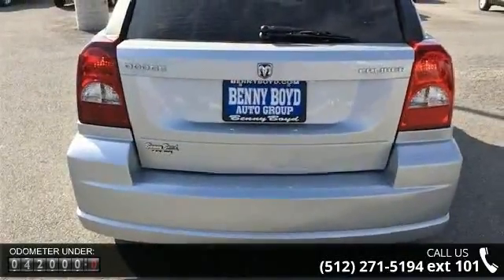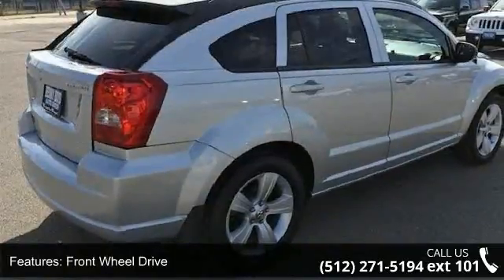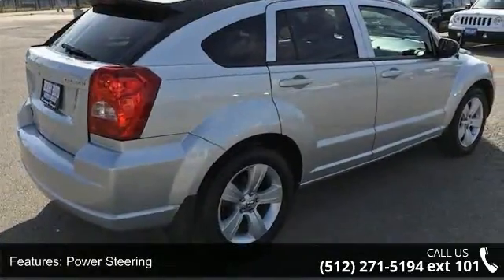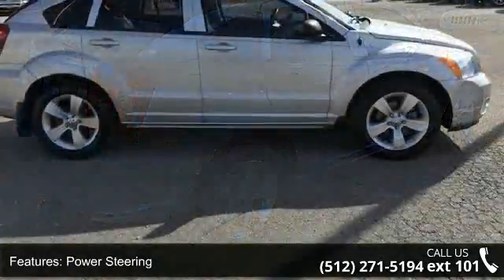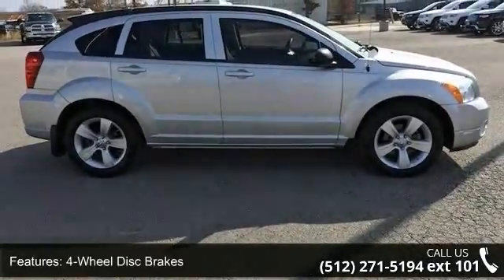Some of the top features included with this vehicle are front-wheel drive, power steering, ABS, 4-wheel disc brakes, brake assist, aluminum wheels, rear spoiler, fog lamps, MP3 player and auxiliary audio input.